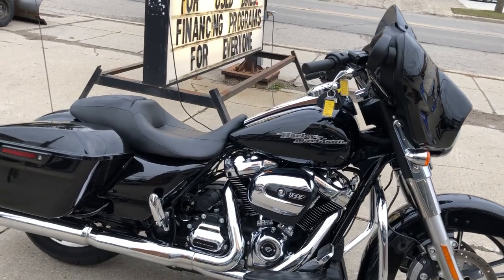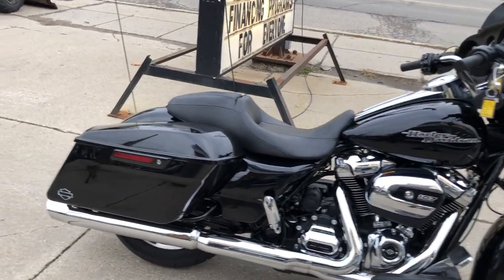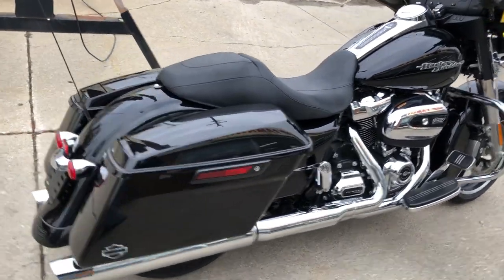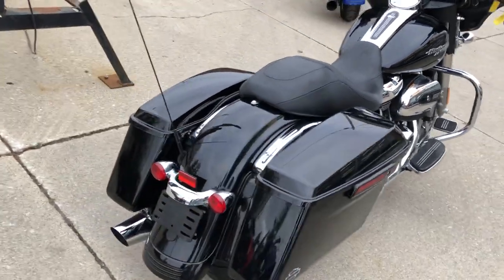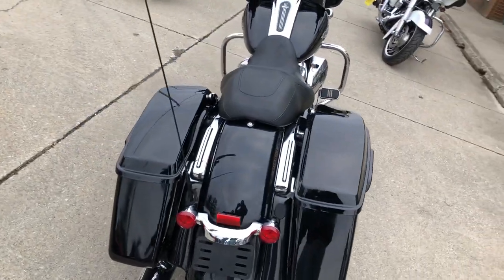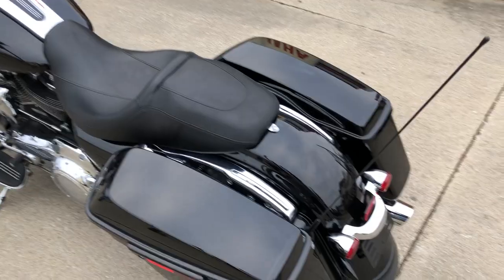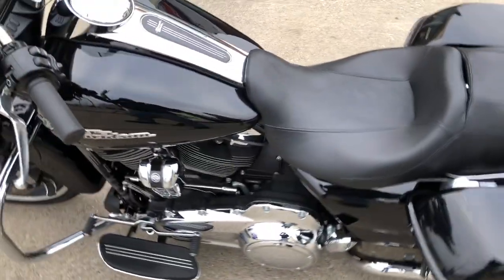Hey guys, it's Google Power Sports here. Today we have a used low mileage Street Glide for sale with only 65 miles. That's right, this 2019 Harley Street Glide is only 65 miles. It's still on its first tank of gas. Why would you buy new when you can save thousands?